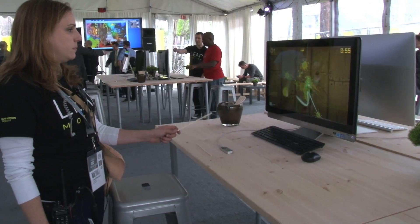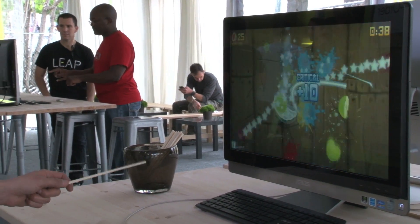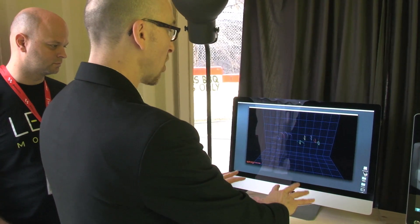It can control games, your desktop, and other unique apps that are being built specifically for this. So when I put my fingers in, it sees all ten of them.